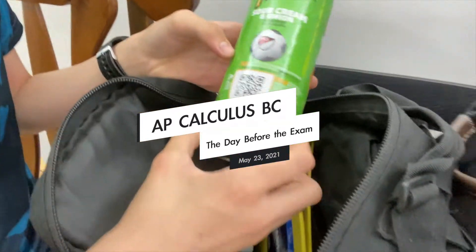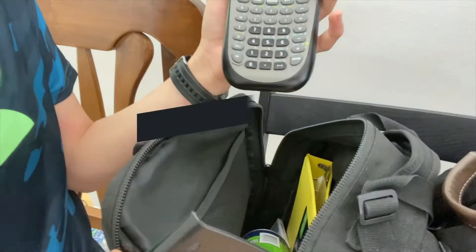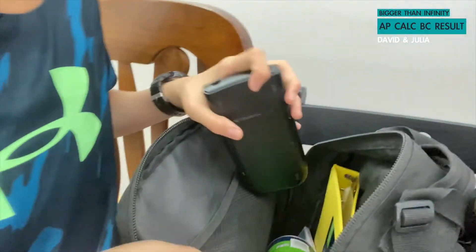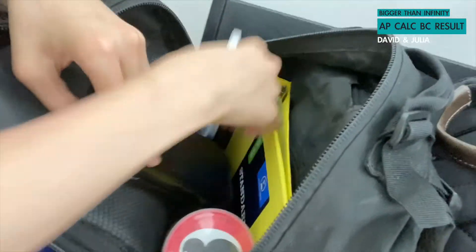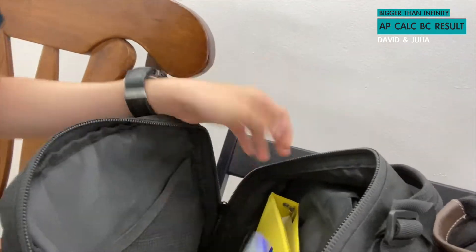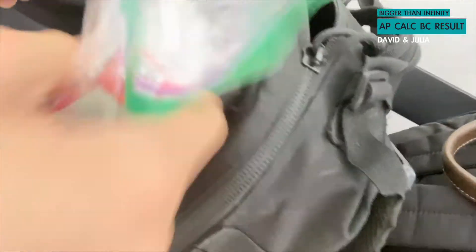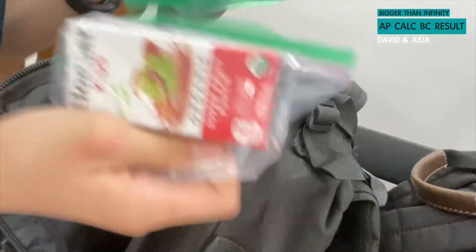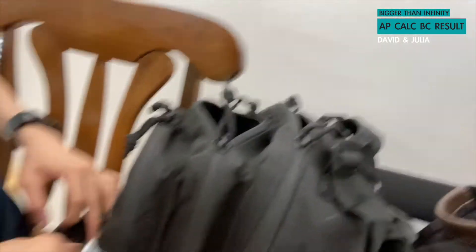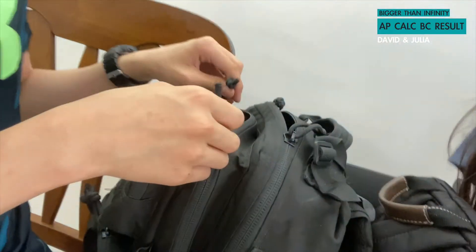We will be showing you guys what's in our backpack. We have a Pringle and a graphing calculator — this is mine. And we have water, white chocolate that looks so expensive, apple juices — actually 2 of them — and a lot of pencils. And I think that's it about our backpack review.